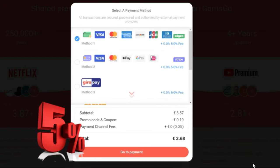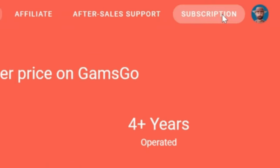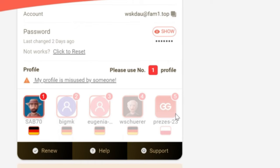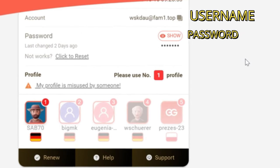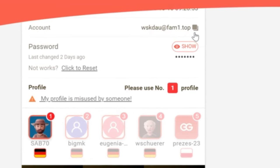After that, you can select a payment method as you wish. After you purchase, you can go to the subscription page and see the account information and password. Also, my profile number is number 1, so you must select the correct profile number on Netflix.